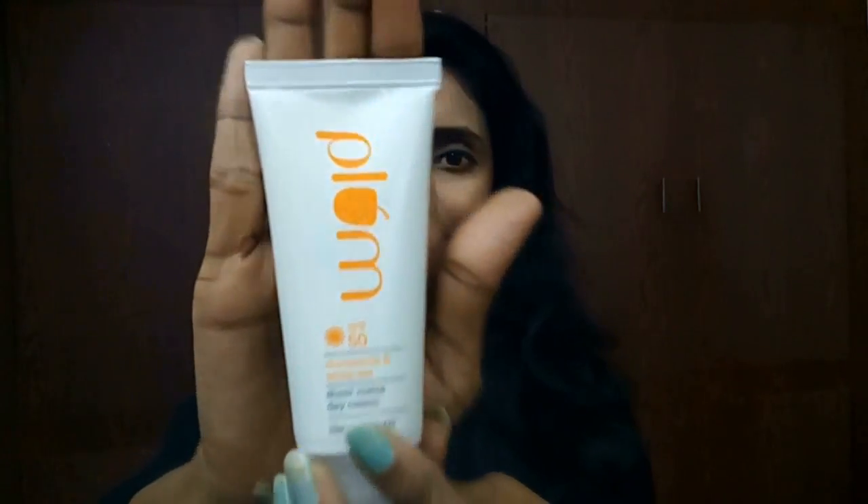I purchased this day cream which is the sunscreen, and I also have a scrub and a mask — so three products total. First I am going to review this sunscreen. I really like this packaging because it is so attractive, with a white and orange-ish yellow color scheme. Inside also they have a nice design. The packing is sturdy, and the product comes in a white tube with SPF 50 printed on it.